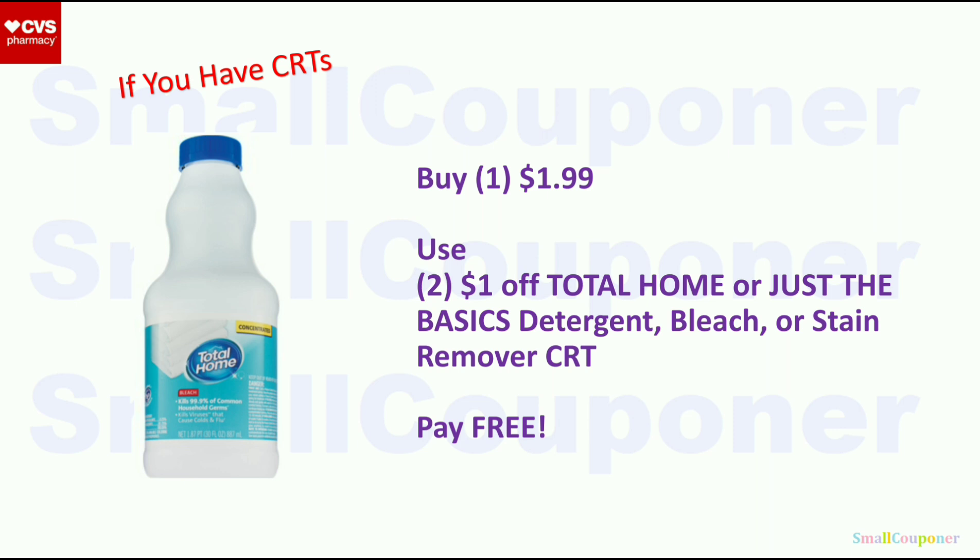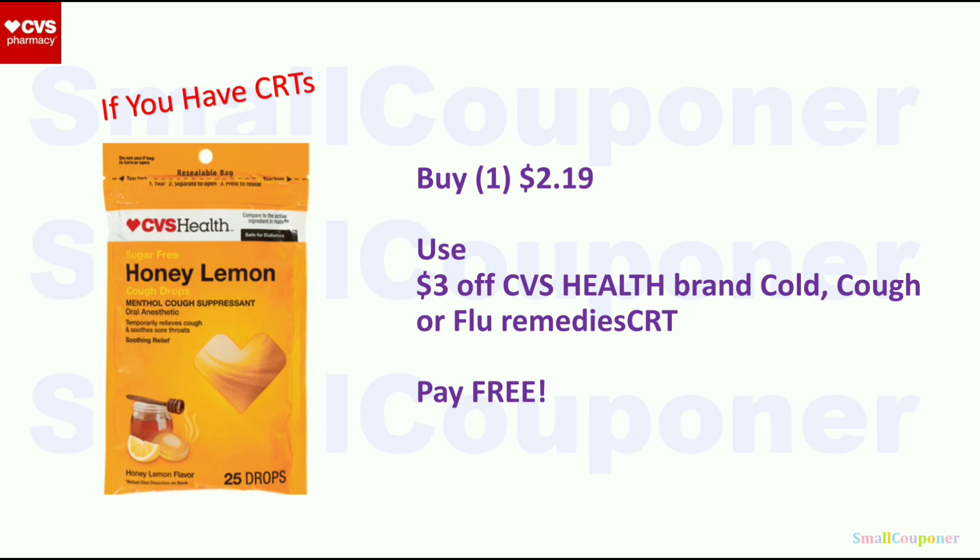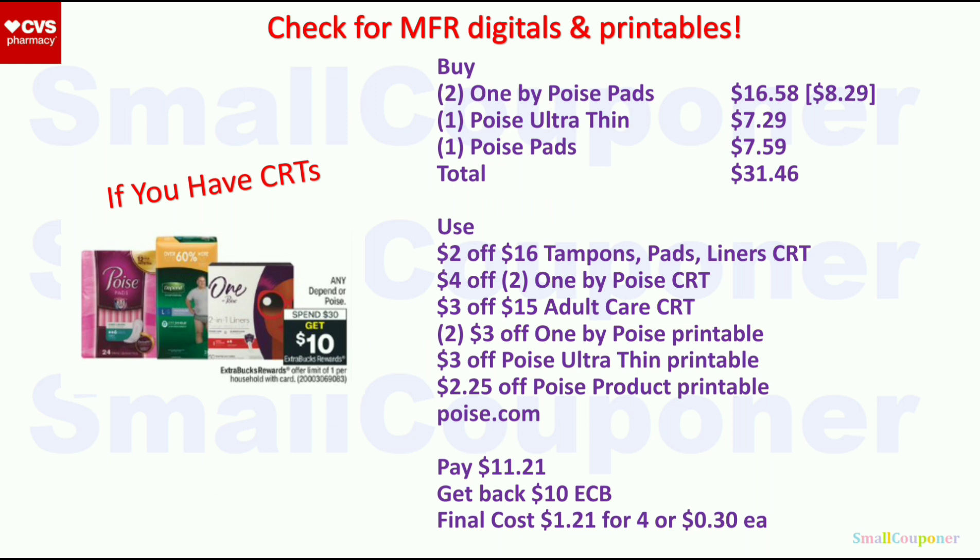Health deals. If you can find the Honey Lemon Cough Drop Sugar Free (25 drops) at $2.19, the $3 off CVS Health Cold, Cough, or Flu Remedy CRT is attaching to this, making it free — it will adjust down at the register with a cashier. For Depend or Poise — spend $30, get a $10 Extra Buck, limit of 1. Buy two 1 by Poise pads for $16.58 ($8.29 each). The $2 off 16 Tampon/Pad/Liner CRT is attaching to the 1 by Poise.